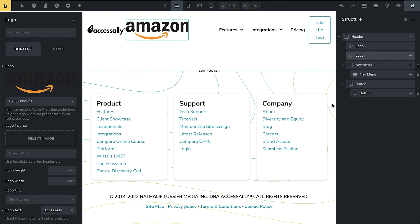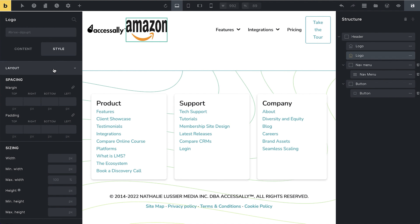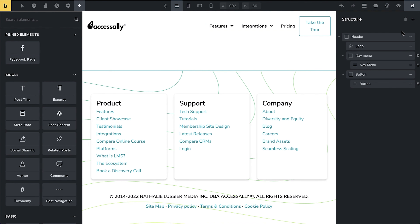You can design your website that way, and you can also change the height and all of those other settings right here. The Style area is really interesting too — you can add extra padding or margin, change the background color, and anything like that. So this is how you are able to change your headers, and you can also have more than one header.